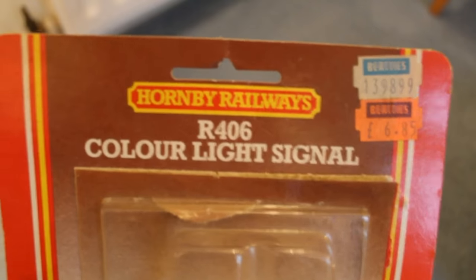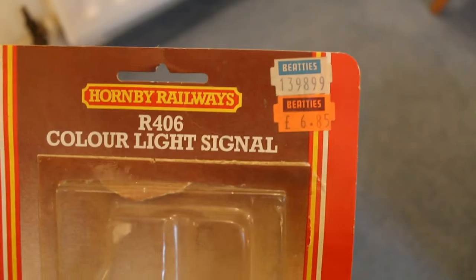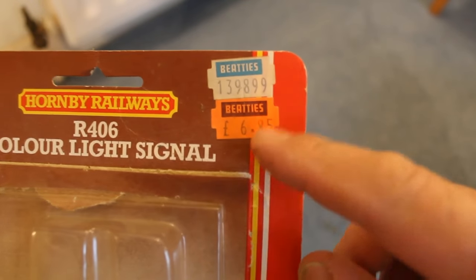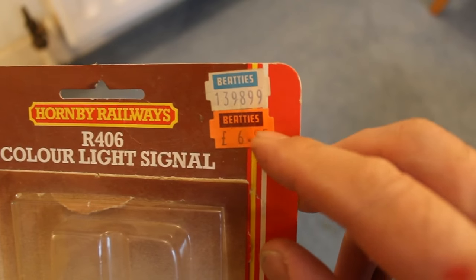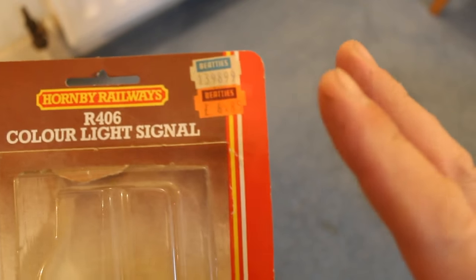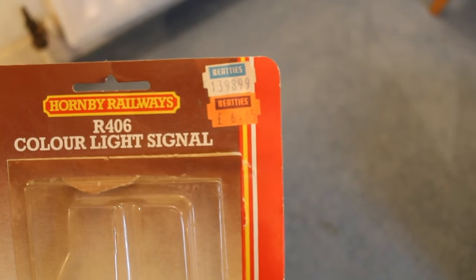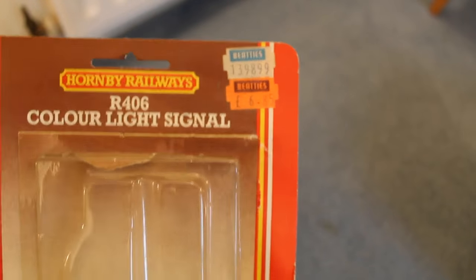Just before I go on to the traction shed, I want to quickly update on this. I've checked the Hornby website — amazingly, R406 still has the same number for the colour light signals. The only thing is they're now priced at £9.99, so £6.85 is the wrong price now. And the one I've got has red at the top and green at the bottom, but the one on the Hornby website has red at the bottom and green at the top. I don't know why they changed the colours around.